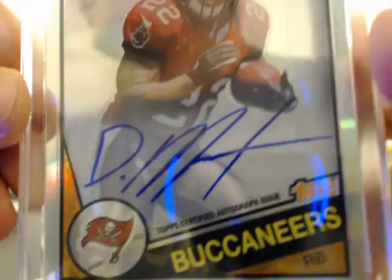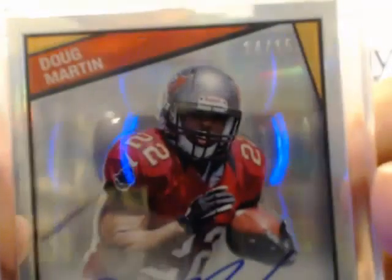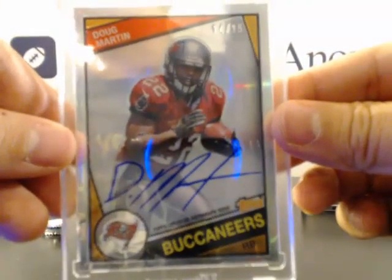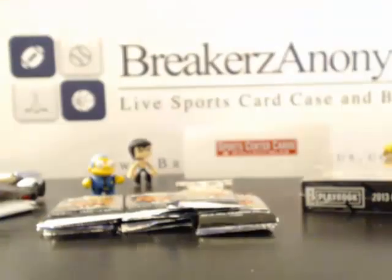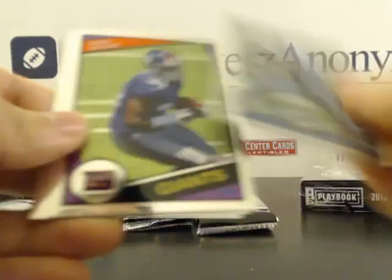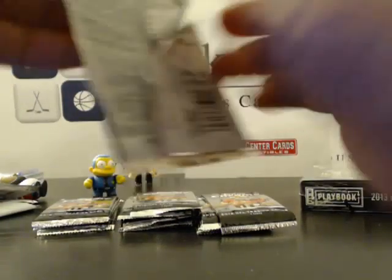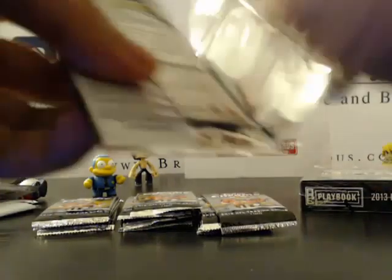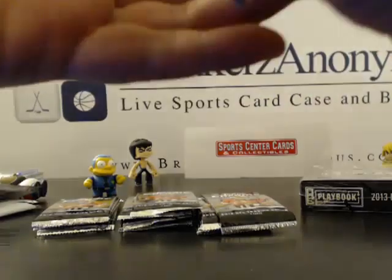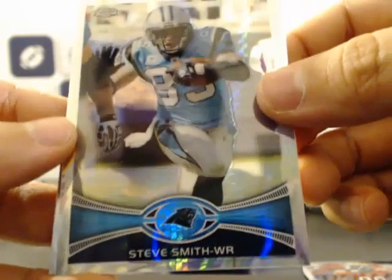Aren't you glad you picked up that extra spot? Who knows what would have happened if you didn't. Sick — congratulations, this one's a nice one. That's like the first time we ever hit an auto this early, so hopefully there's a lot of color left. You're having a good day, Matt — it's going to be a good day.